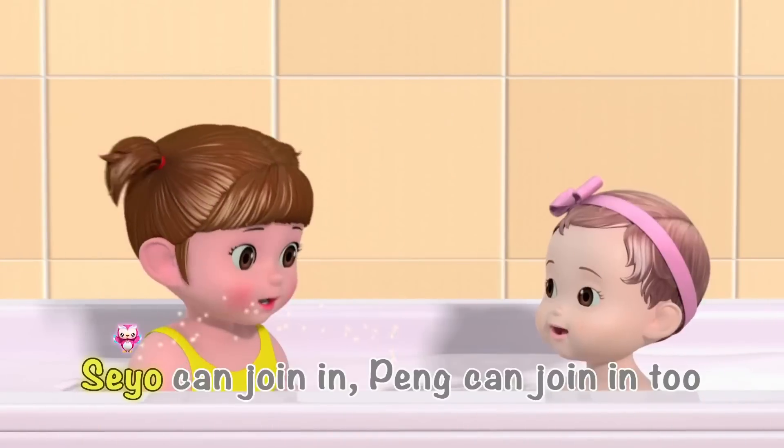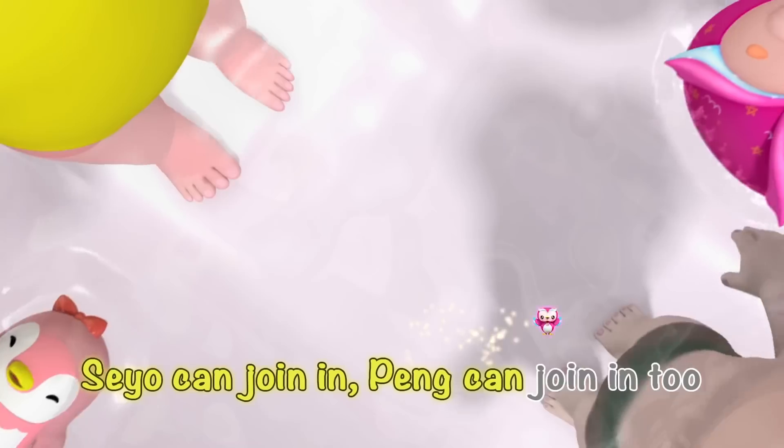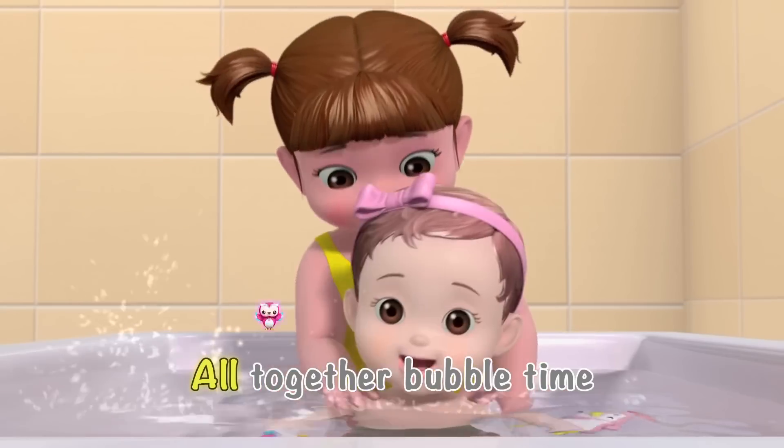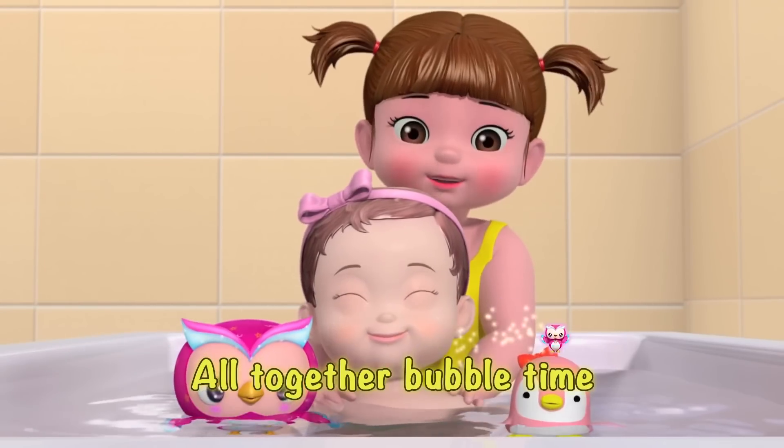Yahoo! Say-yo can join in, Pang can join in, flippin' flopping in the tub. All together, bubble time!